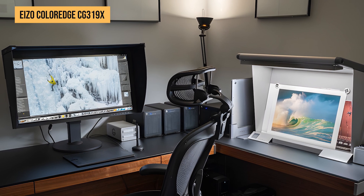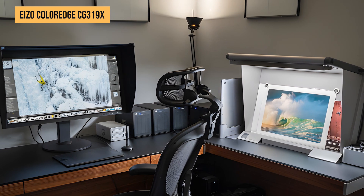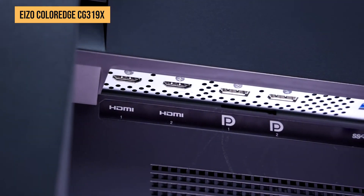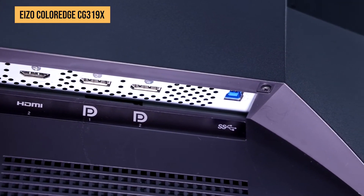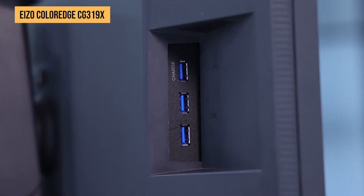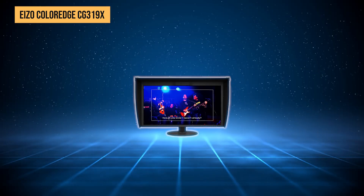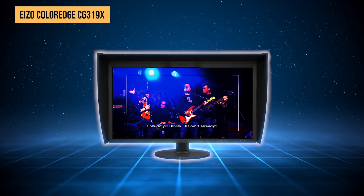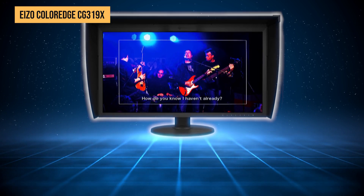Ergonomically, the CG319X offers full adjustability, and the included shading hood helps minimize glare in bright environments. With a ton of ports including DisplayPort, HDMI, and USB, it's ready for any professional setup. It's expensive, yes, but for those who need absolute precision, this monitor is a no-brainer.